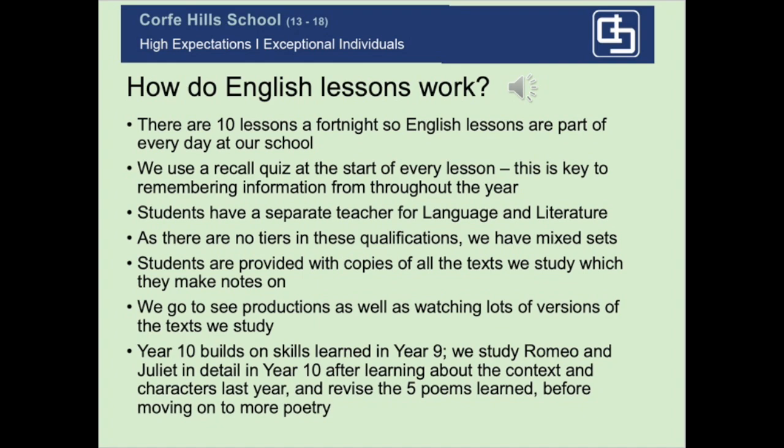Year 9s are currently studying Animal Farm, which is very helpful for GCSE because we learn a lot about how a political situation and the writer's beliefs can impact a narrative. We'll start Year 10 with A Christmas Carol, so it's really useful for students to learn about what people's lives were like in 19th century London and why the writer had reason for his anger and his story. Any knowledge of Charles Dickens, his political beliefs and why he chose to write the novel, would be really useful. We will set a summer reading task for Year 9 in preparation for GCSE.